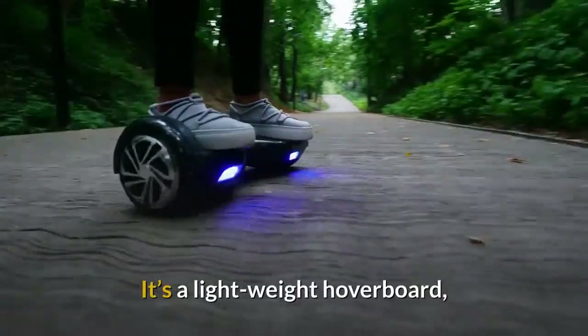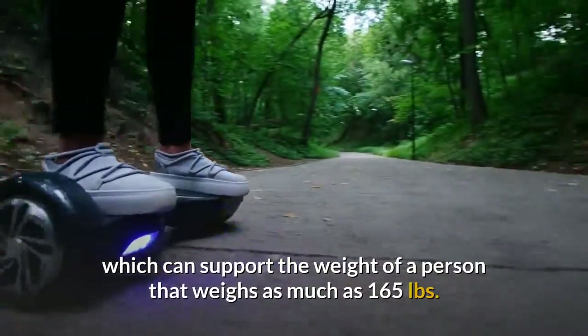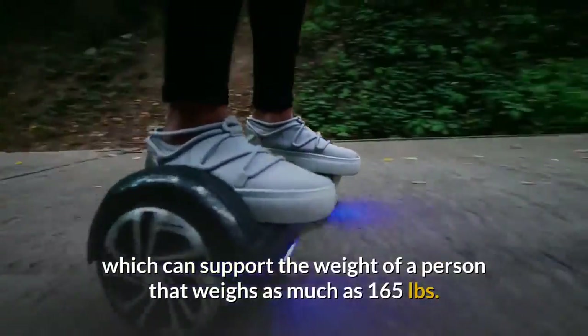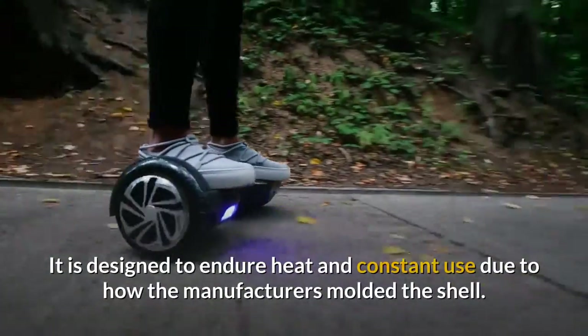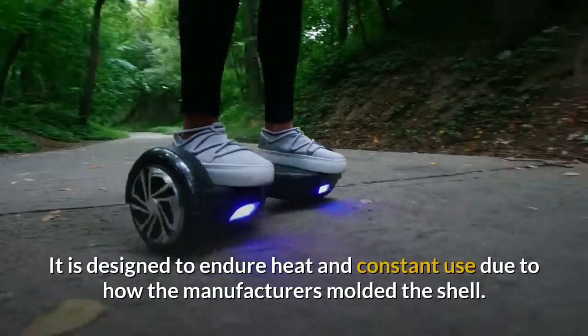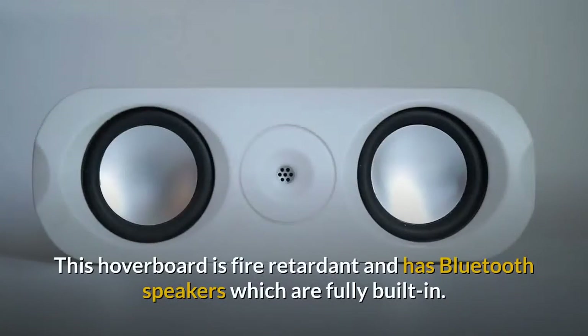It's a lightweight hoverboard which can support the weight of a person that weighs as much as 165 pounds. It is designed to endure heat and constant use due to how the manufacturers molded the shell. This hoverboard is fire-retardant and has Bluetooth speakers which are fully built-in.